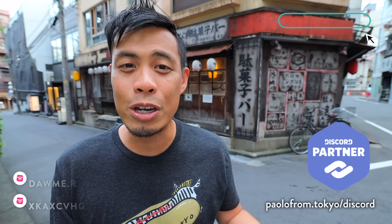So if you like this type of video, let me know in the comments. Or if you just want to help support the channel, check out the Tokyo merch. And if you have any questions about Japan or your Japan travels, then definitely check out my Discord community.